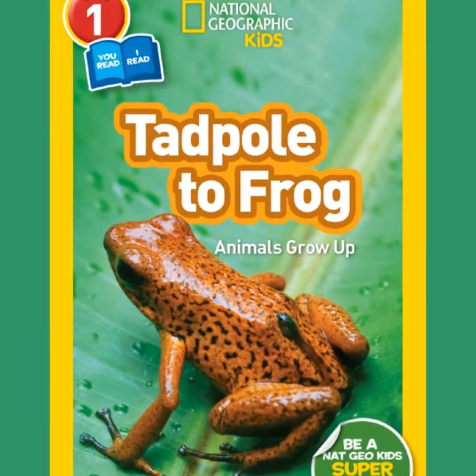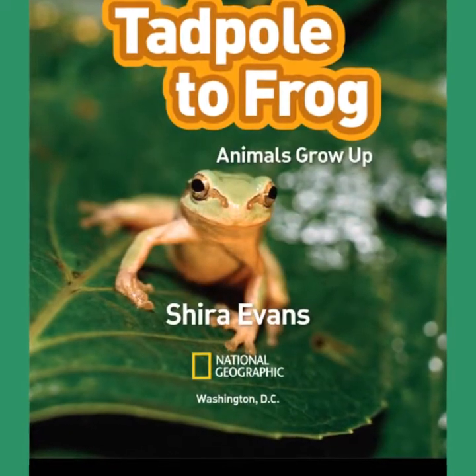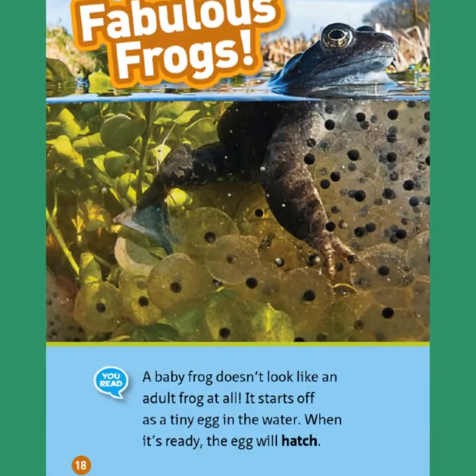National Geographic Kids, Tadpole to Frog, by Shira Evans. Fabulous Frogs.